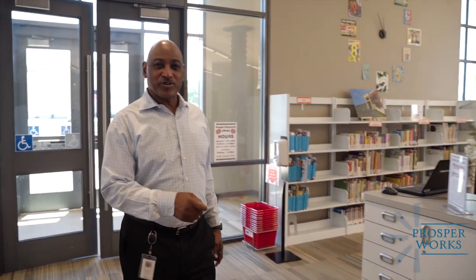I want to introduce you to our Director of Library Services, Leslie Scott, and she's going to take us on a wonderful tour of the wonderful library. That's right.